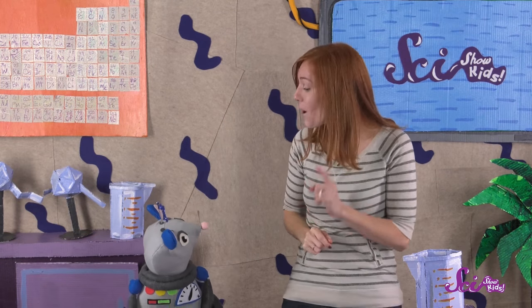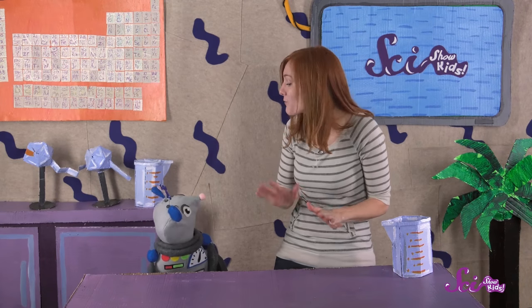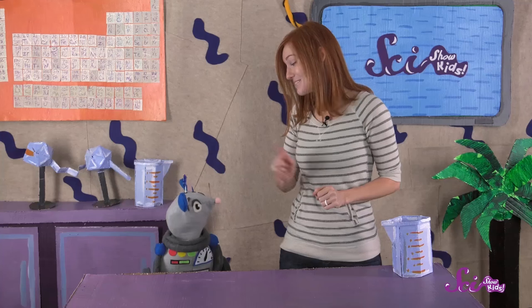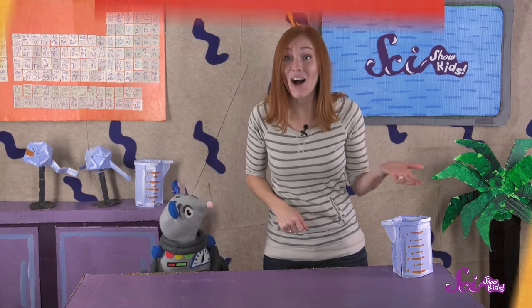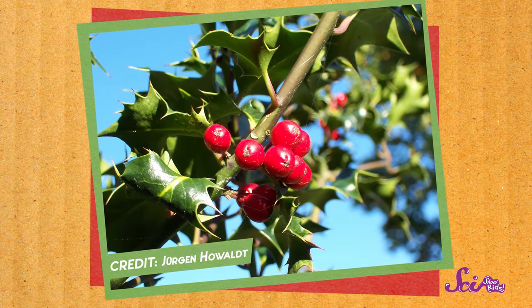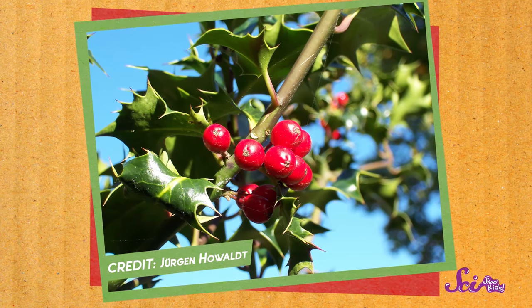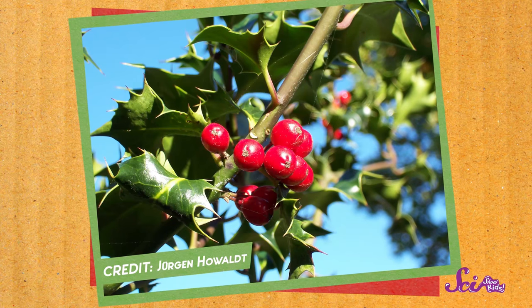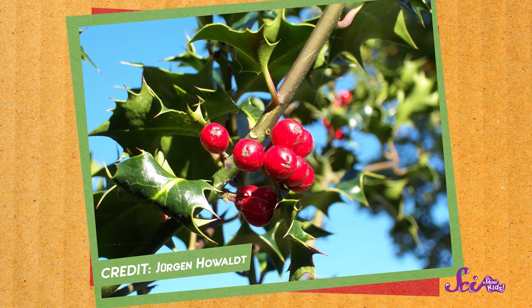Okay, let's talk about one more evergreen. This one is known for its broad, flat leaves and brightly colored berries. Right you are, Squeaks! It's holly! Holly is an evergreen with leaves that are often dark green and prickly around the edges. And just like needles, holly leaves have a shiny coating on them that helps them save water when it's dry.